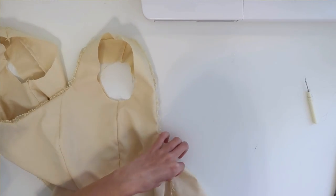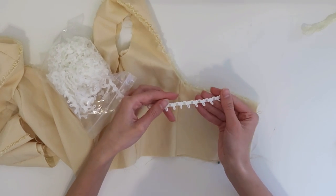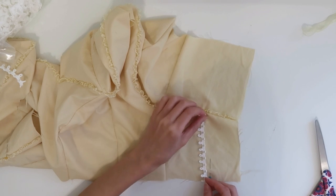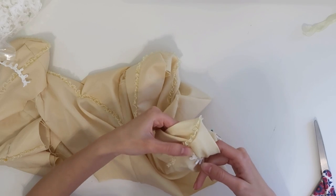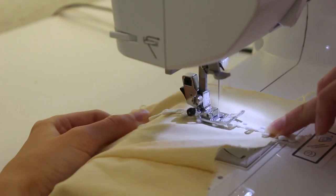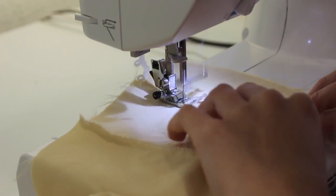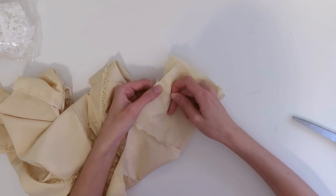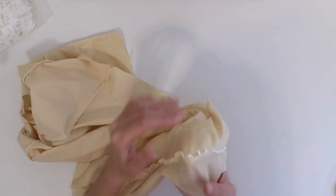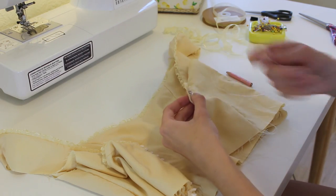Now I'm going to try on our bodice and figure out where I want the buttons to start down the back. I have this button loop trim that I think I'm going to use. I'll cut a piece that fits the section, open it up, place it on the pretty side with the loops pointing in towards the bodice, and pin it along that line. I'll baste it in place first, then fold the other side down to meet it and sew right down those basting stitches. On the other side, we do the same step without the trim since we only need it on one side. We can then turn these right side out — one finished side with button loops and one with a straight edge. Now I'm just going to hand-stitch all of the buttons on.